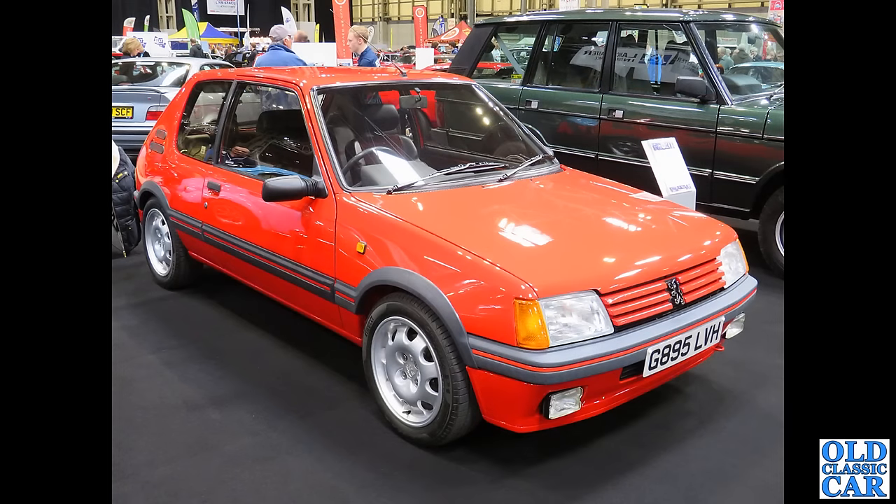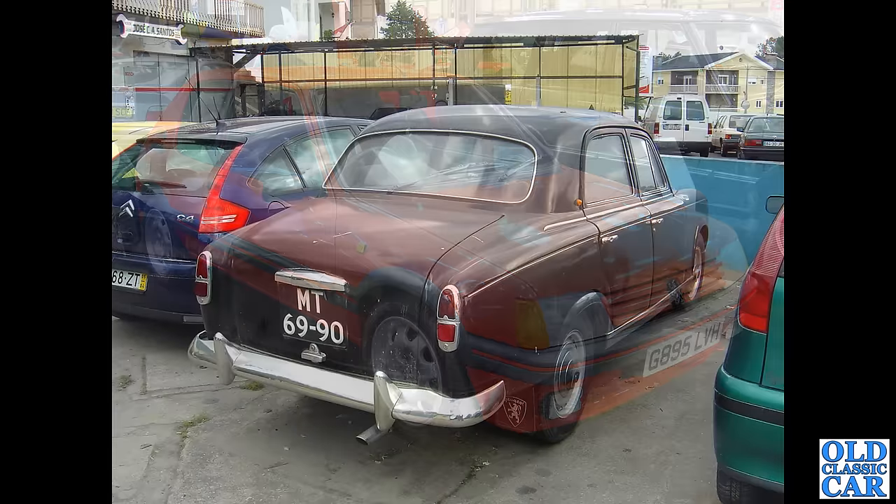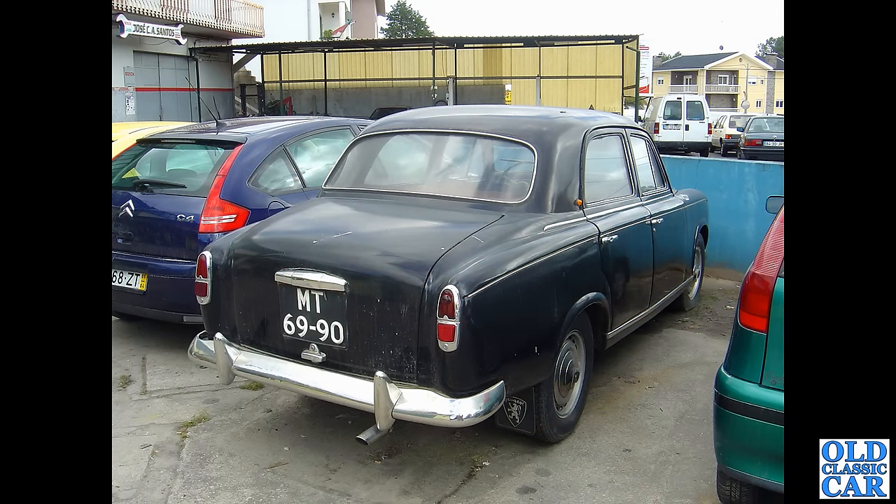Back to the NEC and another 205 GTI, this one on a G-registration. Also in that Portugal lineup with the pale green 403 was a slightly faded black example of the 403 saloon — I'm sure that paintwork would have polished up a treat. Maybe it had just been dragged out of a barn. It even has Peugeot mud flaps. What a great looking car.